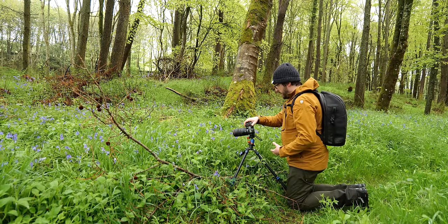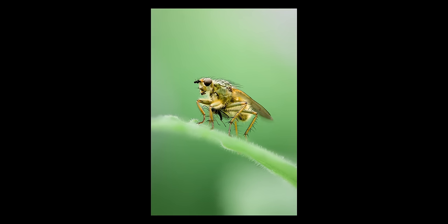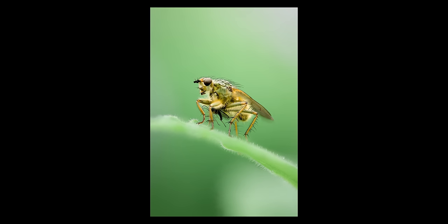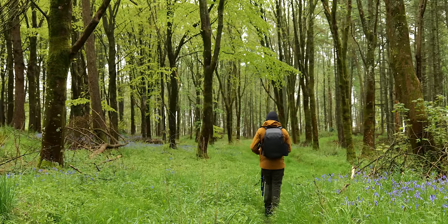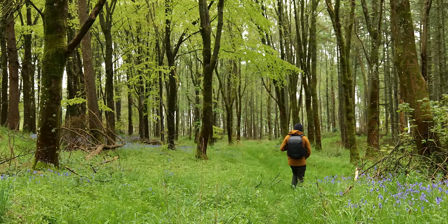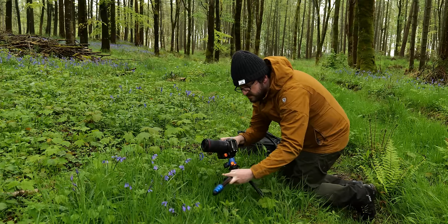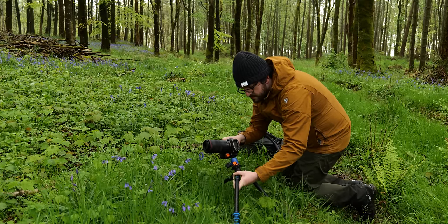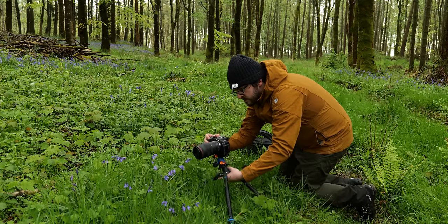I'm going to try focus stacking, auto focusing at a close point on the leaf.